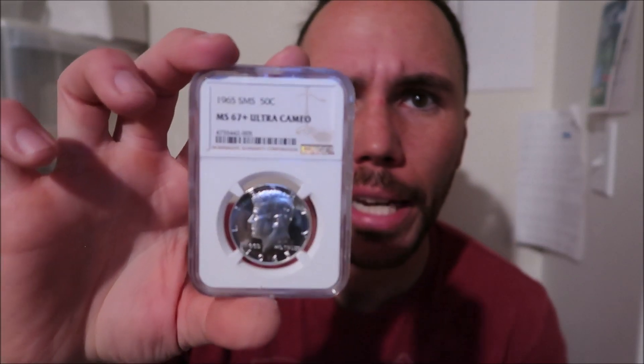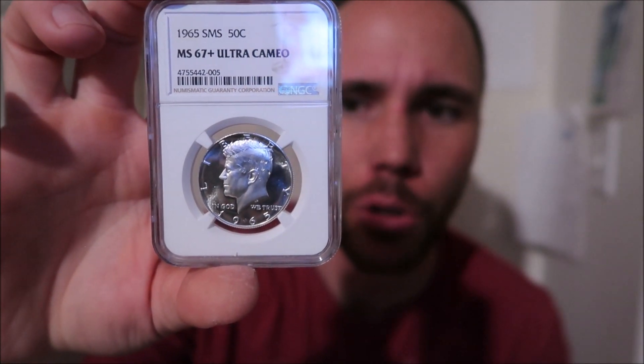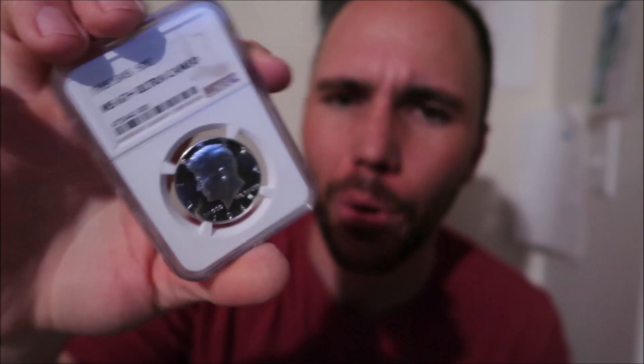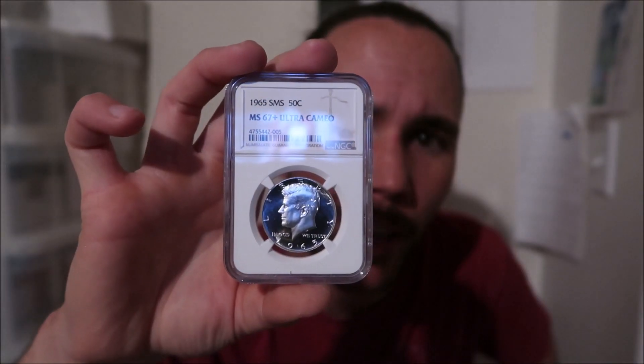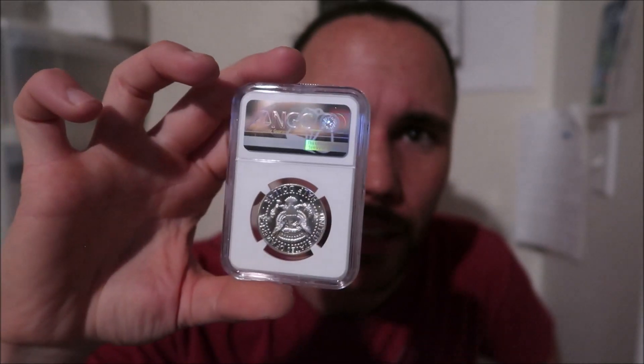I'm excited to share this one with you guys. Check out that black and white beauty — MS-67 Plus Ultra Cameo. Pretty funny how it goes to one grading company and grades a 67 Cameo, and the other grading company goes ahead and sees it for what it is and calls it a 67 Ultra Cameo. That's what's exciting about this business. If I didn't know Kennedys and found it at a show in that other holder as a 67 Cameo, that's going to be like a $250 to $350 coin. Same coin in this holder — that's easily a $4,000 coin. I might even be able to get $5,000 out of it with the Plus.